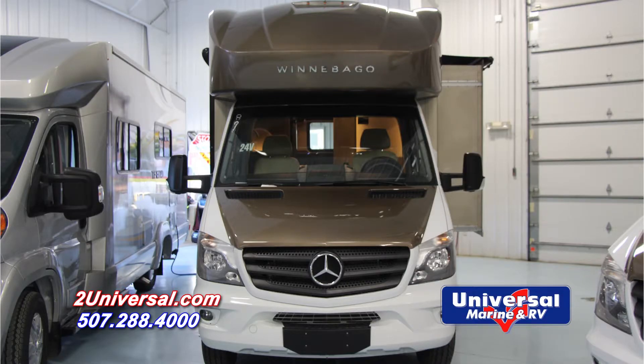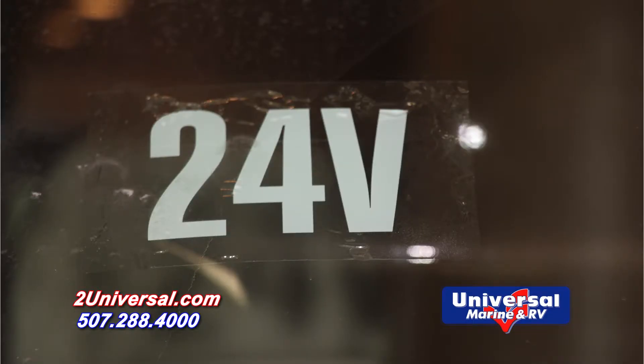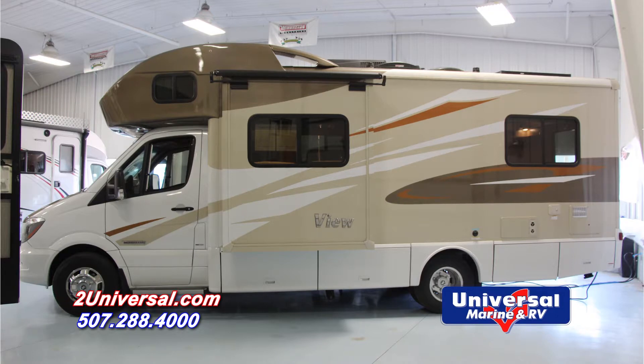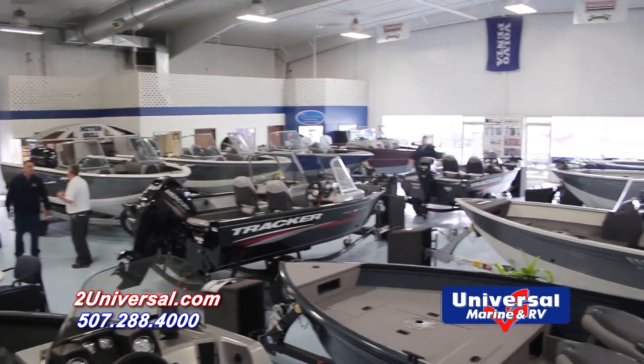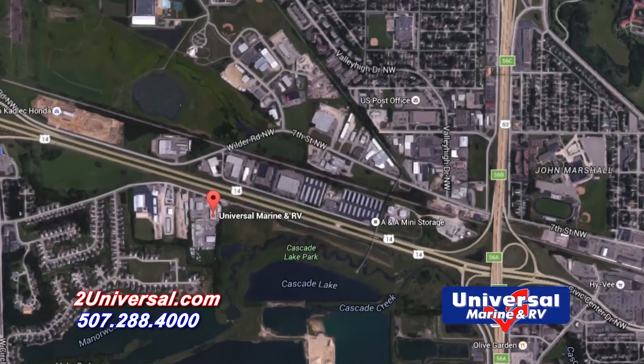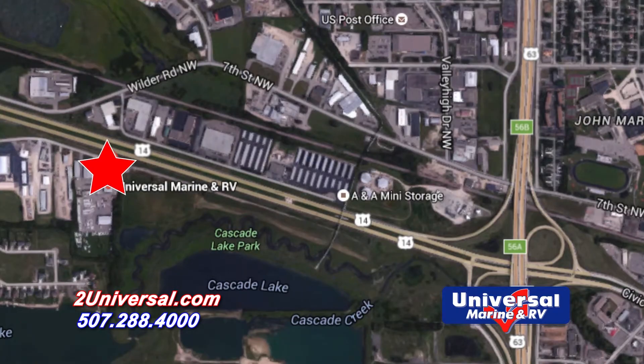This 2016 Winnebago VIEW 24V is ready for you at Universal Marine and RV in Rochester. For more information on this motorhome or any of our other products, give us a call at 507-288-4000, visit us online at 2universal.com, and stop in today.